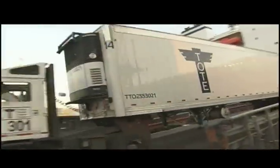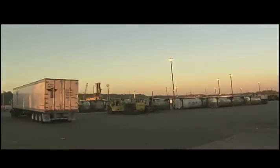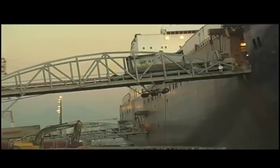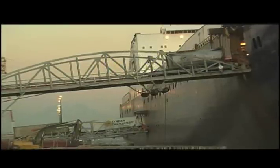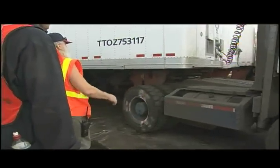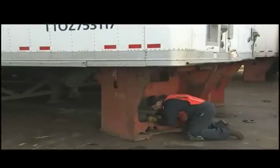A key to TOTE's speed and efficiency is our roll-on, roll-off method of loading. Instead of loading containers one at a time with a crane, our ro-ro method means trailers, or most anything with wheels or tracks, can simply be driven onto the ship. Trailers are quickly locked into place using our patented ro-lock box device.